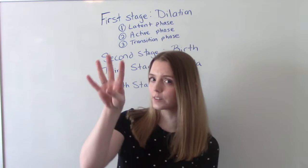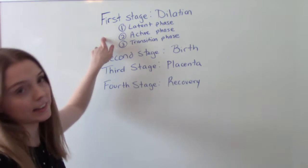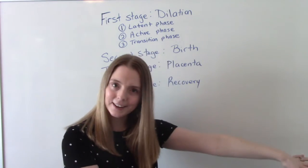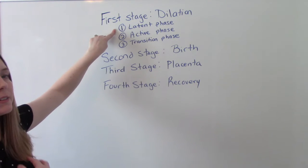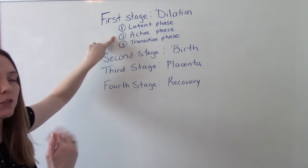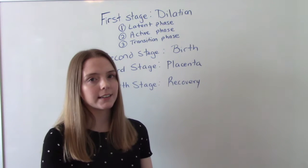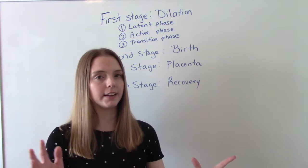There are four stages, and the first stage is broken up into three phases. What's happening during the first stage is dilating — mom is going from 0 to 10 centimeters. In the latent phase, she goes 0 to 3. Then active, 4 centimeters to 7. And then finally the transition, mom goes 8 centimeters to 10 centimeters — so fully dilated.